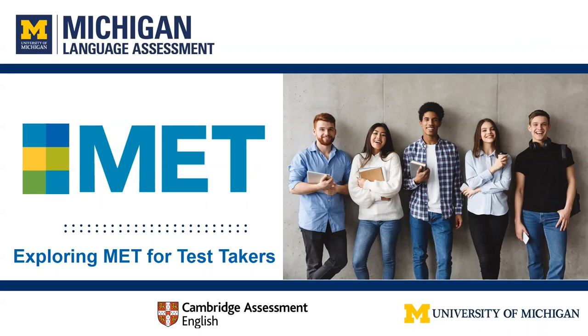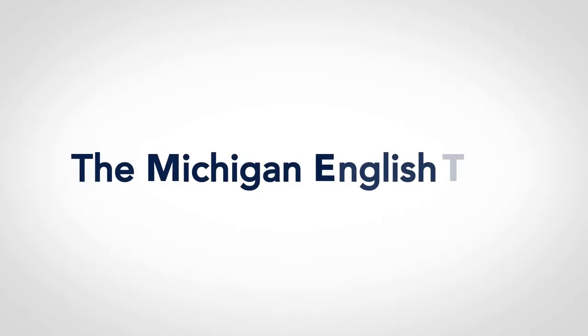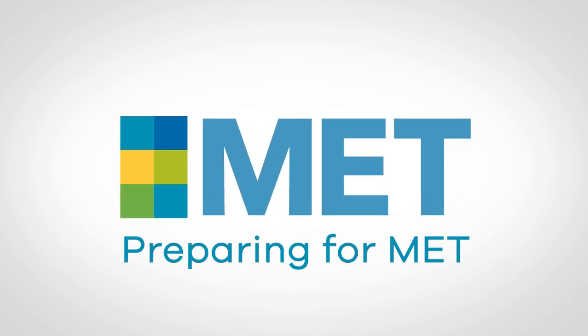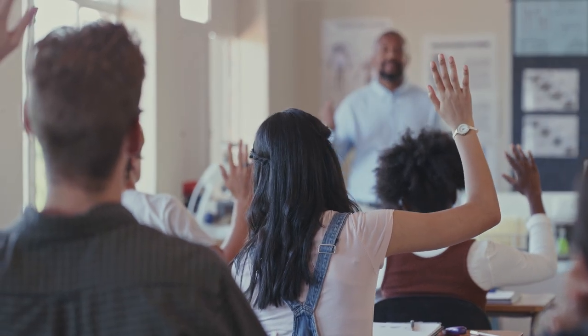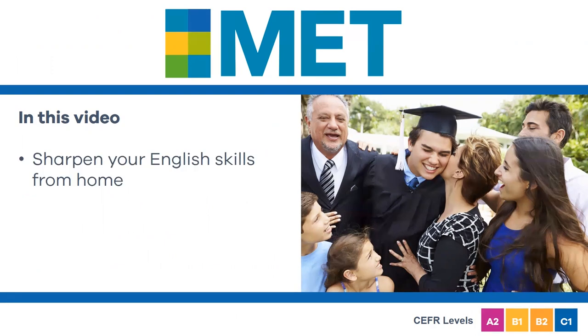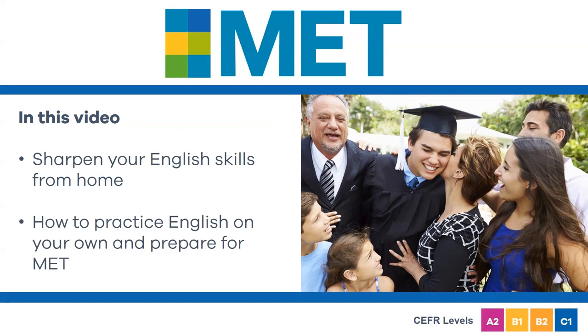Hello future test takers. Thanks for tuning in to our Michigan English Test, or MET, test taker series created to help you prepare for your English certificate exam. Some of you may currently be taking an English course. Others might not have visited a classroom in some time. Don't worry — there are lots of ways you can prepare for MET by sharpening your English skills from home. In this video, we'll talk about some suggestions for you to practice English on your own and get ready to take MET.